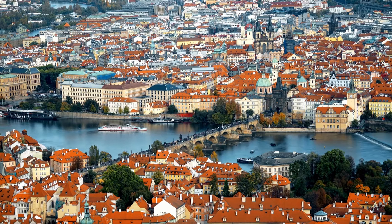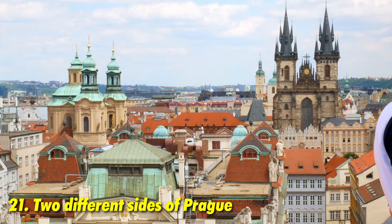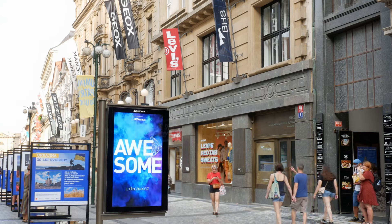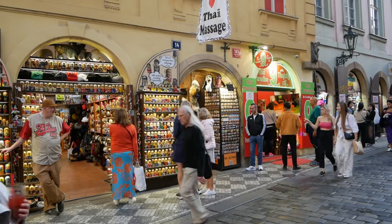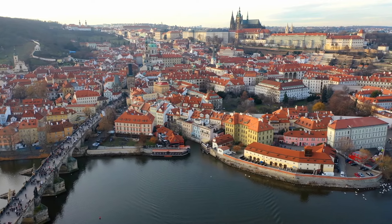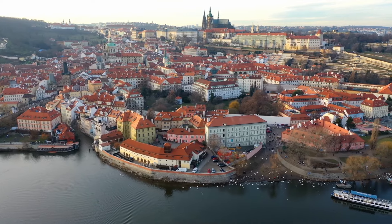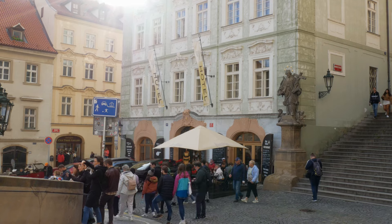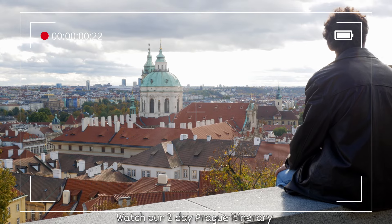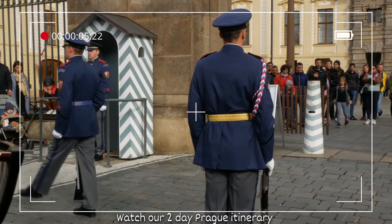Navigating Prague is straightforward once you understand its layout. The city is divided into two main areas: on one side is the historical Old Town, the Jewish Quarter, and the New Town, where most shops are located — a flat, touristy terrain easy to explore on foot. On the other side of the Vltava River is the more authentic, classier side, including Prague Castle and Malá Strana, which has hills to climb but is a magical part of the city. Check out our two-day Prague itinerary to experience both sides efficiently within 48 hours.